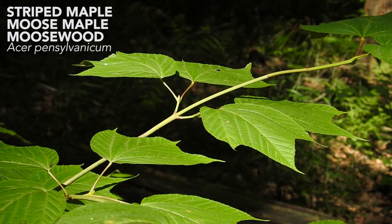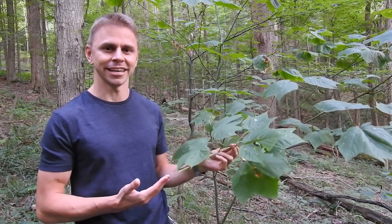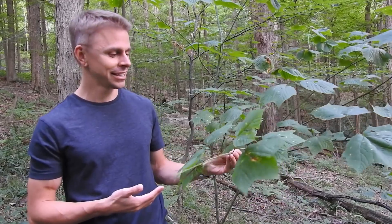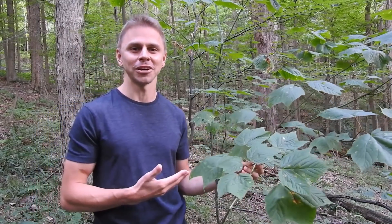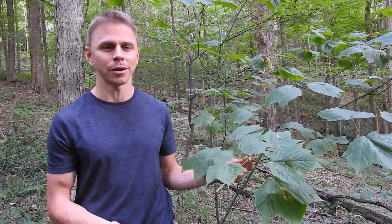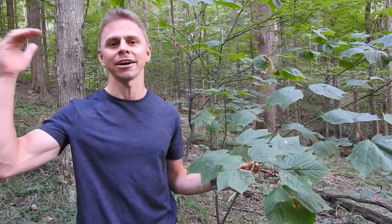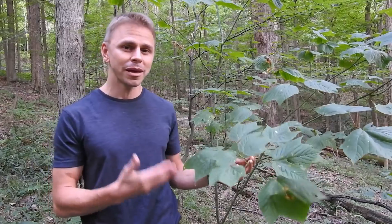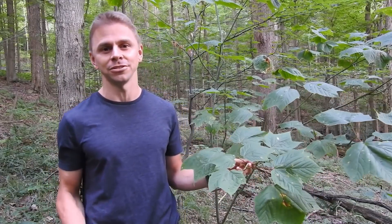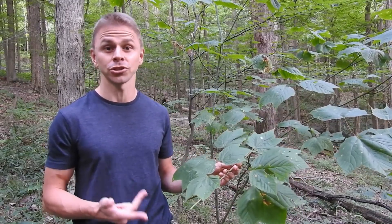Striped maple, also known as moose maple and moosewood, is a beautiful tree. Now you might be looking at this saying, what do you mean it's a tree? That looks more like a shrub. And you're right, this one does look more like a shrub. Striped maple is a small tree — it only really grows to heights of about 30 feet tall, so oftentimes younger specimens like this one will look shrubby. I wanted to show you this particular striped maple so I could show you the leaves. As they develop into tree form, usually the leaves are concentrated higher up the trunk.